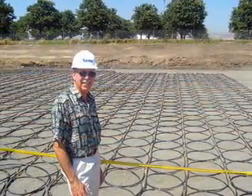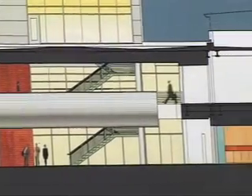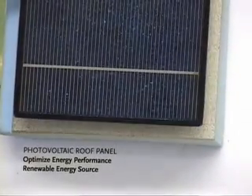Ohlone College has already installed 26 miles of underground geothermal coils drawing energy from the ground, and the college plans to install the largest solar power collection system in Silicon Valley.